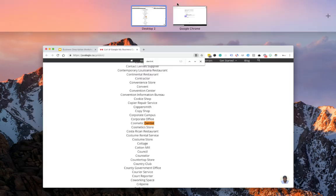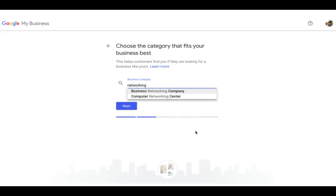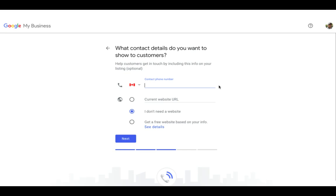Then you're going to want to put in a contact number. If the business is already set up, it'll automatically auto-populate. If not, you'll put it in here, and then you're going to want to put in a website URL. You can also look at creating a free website — Google actually gives you a landing page. They call it a website, but really it's just a landing page for your site.